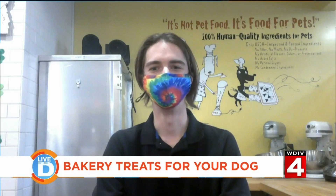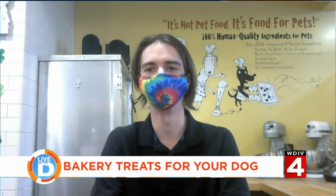Hey Jason, thanks for joining us this morning. Tell us all about Three Dog Bakery. Well, we are an all-natural dog bakery. We started in the late 80s in Kansas City with the idea of just making wholesome treats for dogs that have any allergies or issues, or for people who just want to spoil their pets.